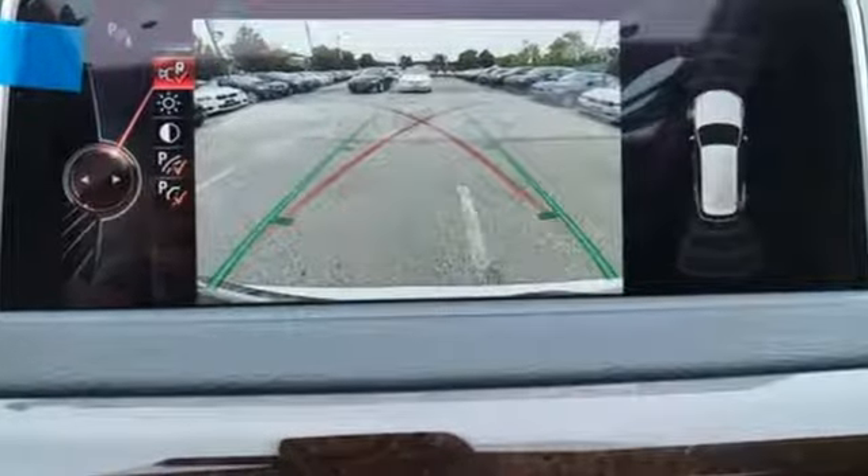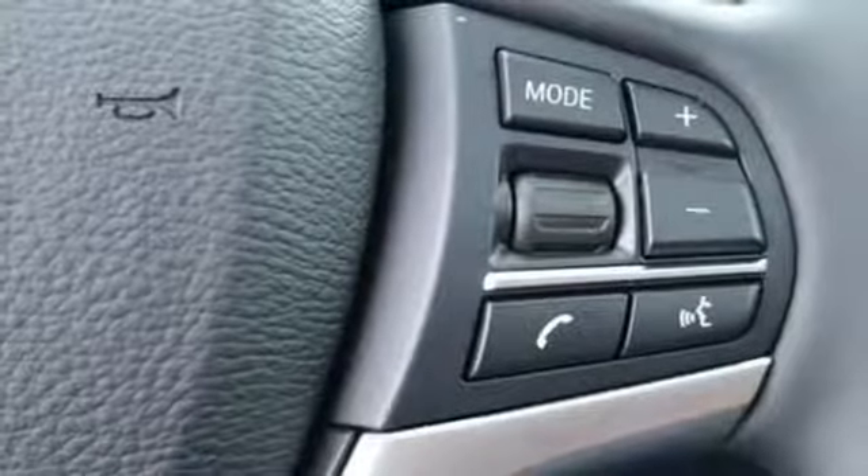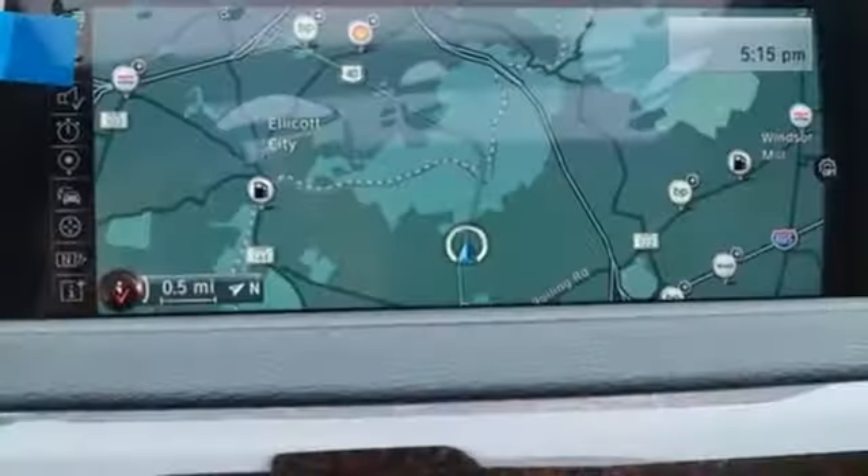You will have plenty of room to take all the gear you need for your next adventure, and getting there safely is no problem with dynamic stability control including brake fade compensation, start-off assistant, brake drying, brake standby features, dynamic traction control, and dynamic brake control.